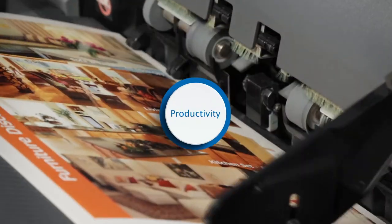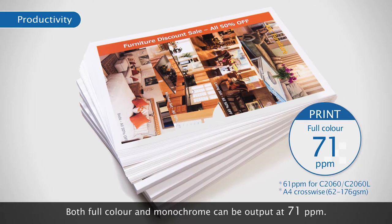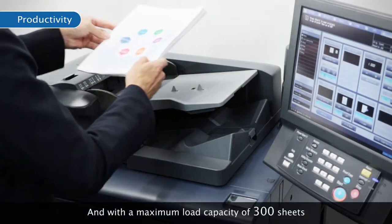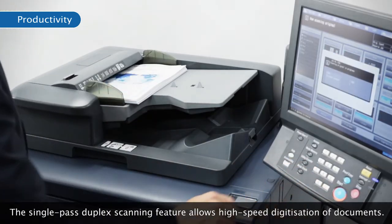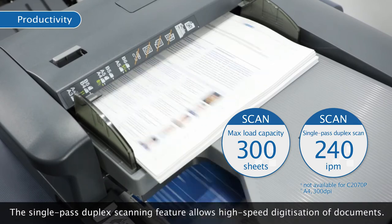The second advantage is high productivity. Both full-color and monochrome can be output at 71 ppm. With a maximum load capacity of 300 sheets and double-sided document reading of 240 impressions per minute, the single-pass duplex scanning feature allows high-speed digitization of documents.